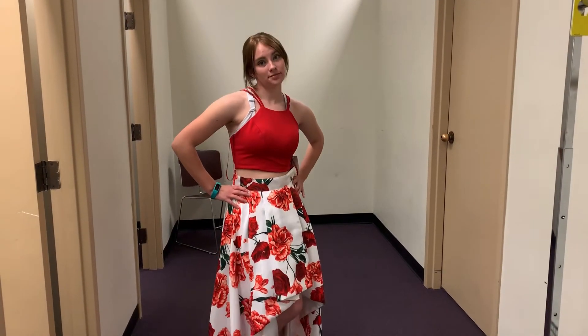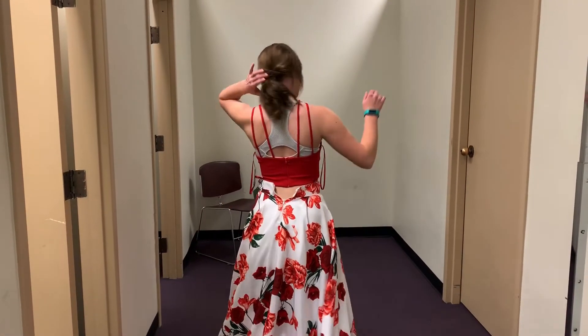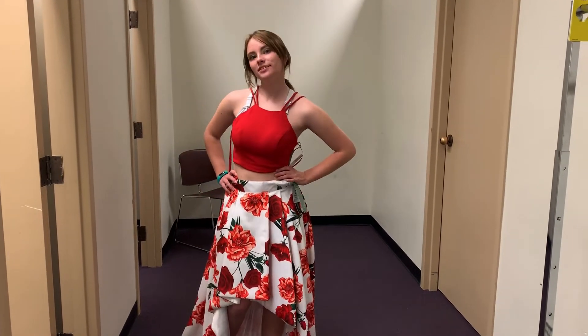This is the first prom dress I tried on — it was definitely one of my favorites. I really loved the two-piece set idea with the red top. It had double straps which were good for support, and the skirt was really pretty with the floral pattern and how it was longer in the back than the front. The skirt wasn't zipped all the way because I looked at the tag on the top which said it was a five, but the skirt ended up being a three, which was too small for me. They probably just got mismatched on the hanger — lesson learned: look at the tag on the inside to make sure you have the right sizes of both pieces.